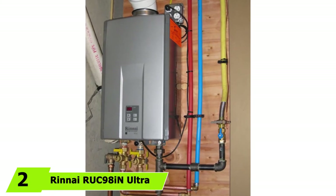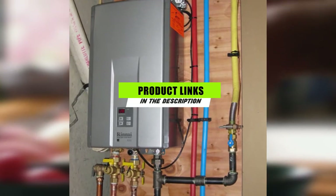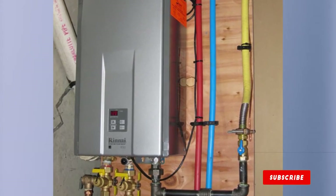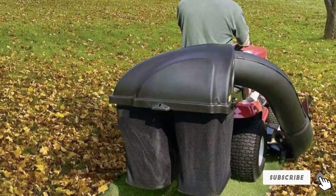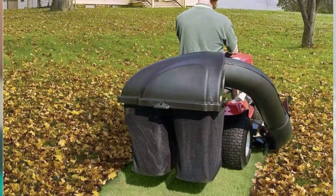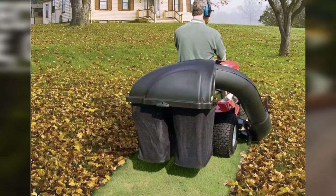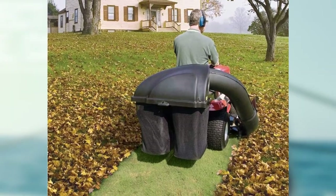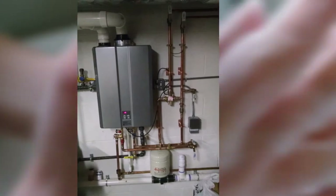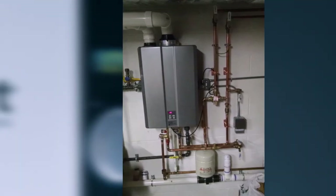At number two we have the Rinnai RUC 98iN Ultra Series tankless water heater. It is a high-end option for any RV owner looking to enjoy an endless supply of hot water. It runs on natural gas or propane and can provide a maximum power output of 199,000 BTUs. It's designed with innovative technology to reduce harmful nitrogen compound emissions, making it safe for indoor use. The unit utilizes condensing technology and can provide up to 90 percent energy efficiency when water is running consistently.